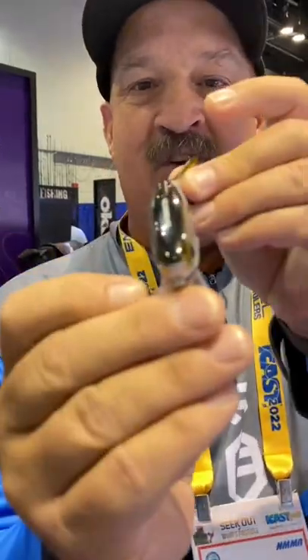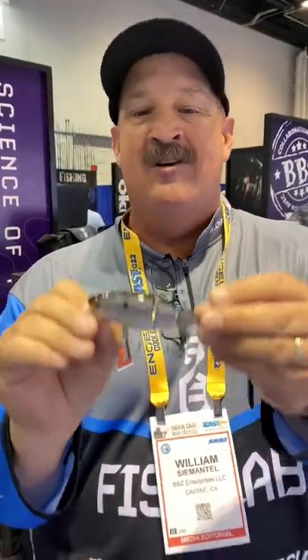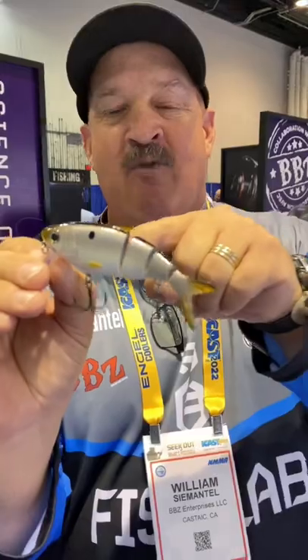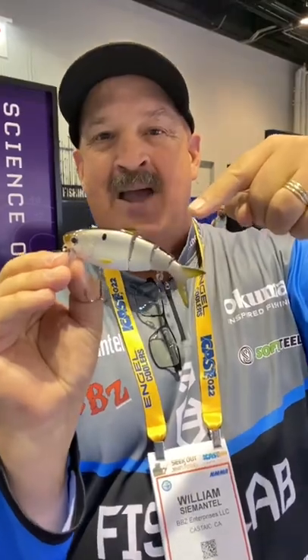4-inch BBZ Cranking Shad — we're talking highly detailed. Those guys out there that have to go looking for live bait, you don't need it anymore. For $16.99, you can put a live shad on. We have rocking colors, great hooks. You're going to catch big fish. Start geeking out with the new BBZ Bio Cranking Shad.